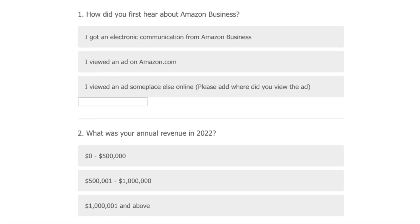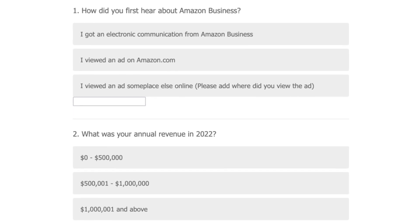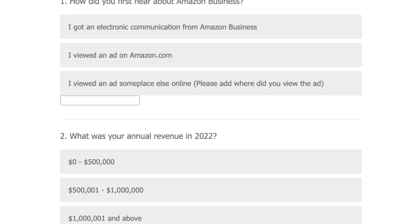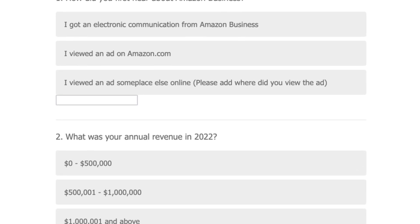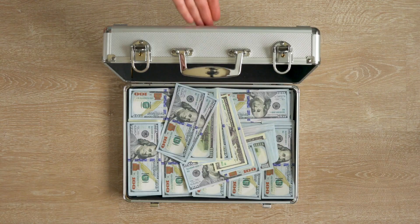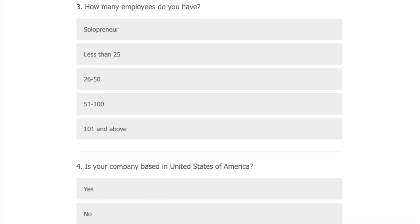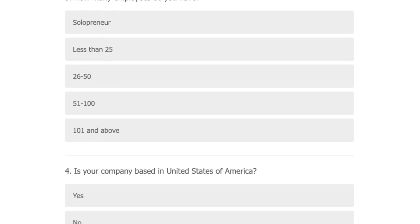The first four questions you can run through in seconds: How did you hear about Amazon Business — put down our website helloskip.com. What's your annual 2022 revenue — remember it needs to be $1 million or less to be eligible. How many employees do you have? And is your company based in the US? Boom.